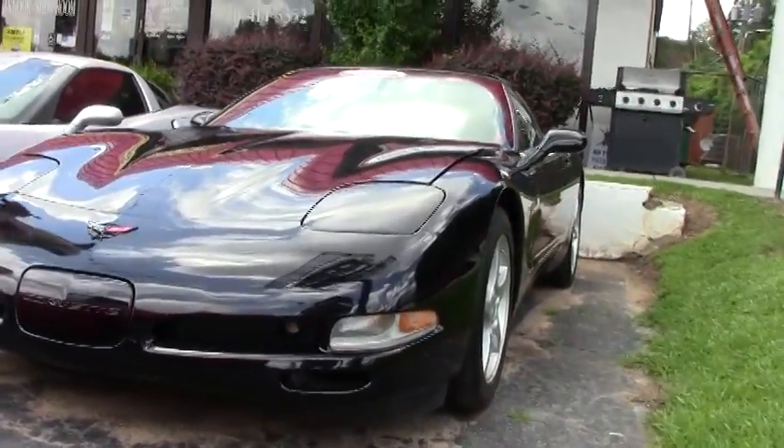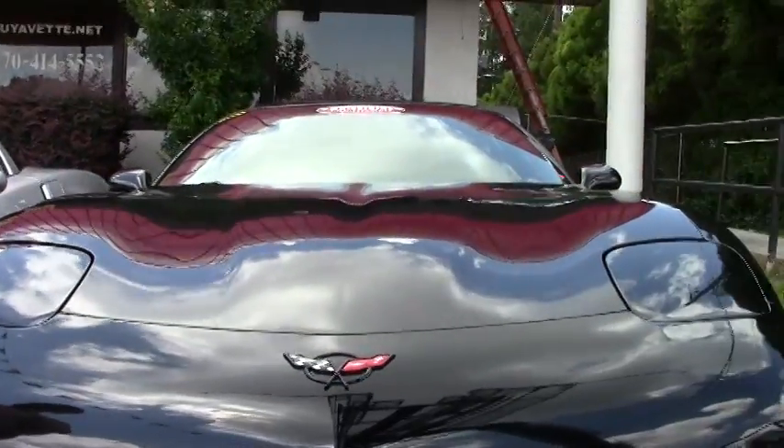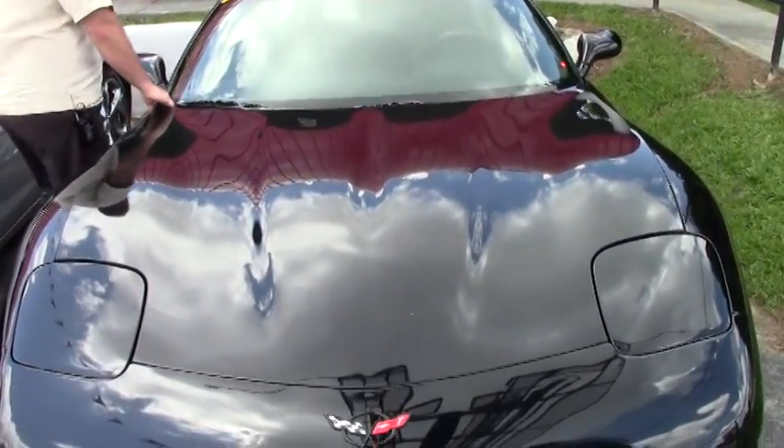It only has 39,000 miles on it. The paint is in beautiful shape, wearing a real nice set of Michelin Run Flat Pilot Sports.